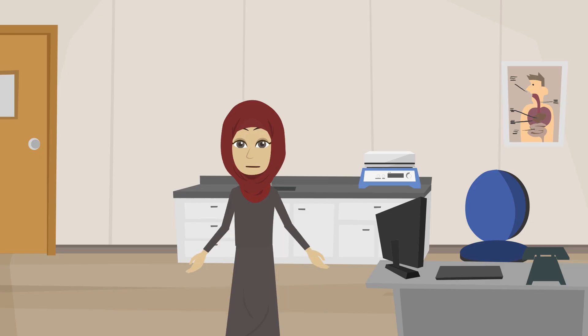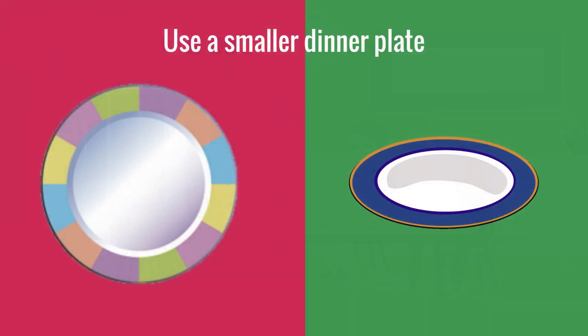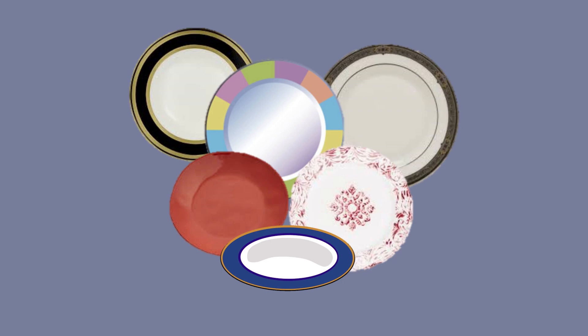Assalamu alaikum. When a client of mine says that they struggle to control their food portion sizes at mealtimes, I always suggest using a smaller dinner plate. There are many sizes of plates on the market, but it's the diameter of the plate which determines the size.